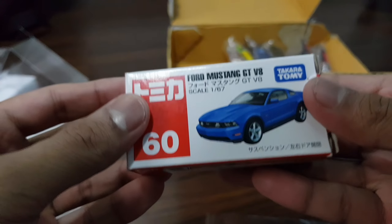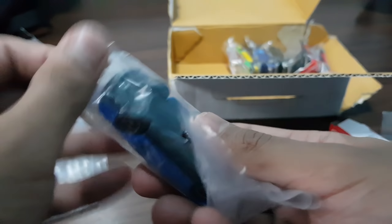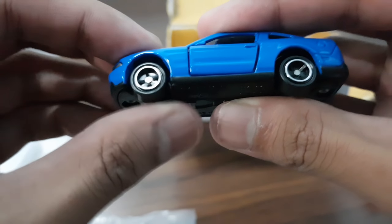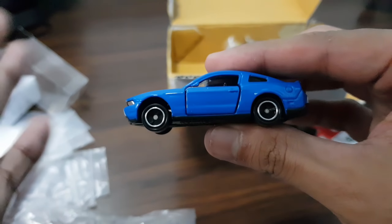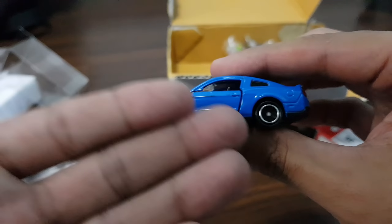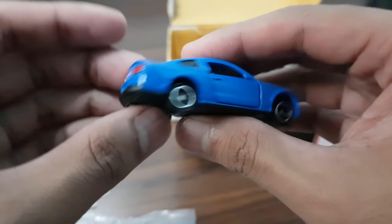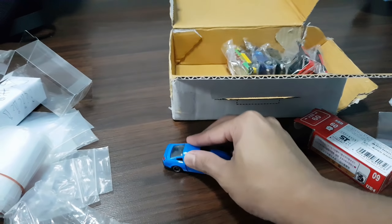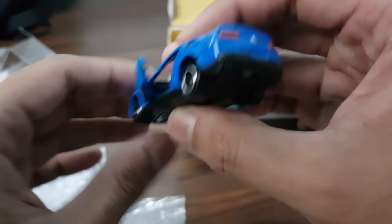Next we have a Ford Mustang GT V8. For those who don't know, I love my Mustangs! Check this out — this nice blue color, Atomica. Not bad! First things first, it's great that Atomica didn't follow Hot Wheels' footsteps — for muscle cars, usually the rear wheels are enlarged, but not Atomica. It has front light tempos, some silver light details, rear light, and the GT emblem as well. Suspension and opening doors — this is definitely a nice addition to my collection!